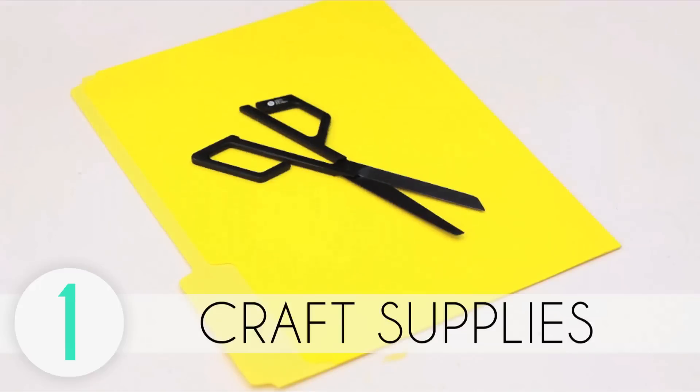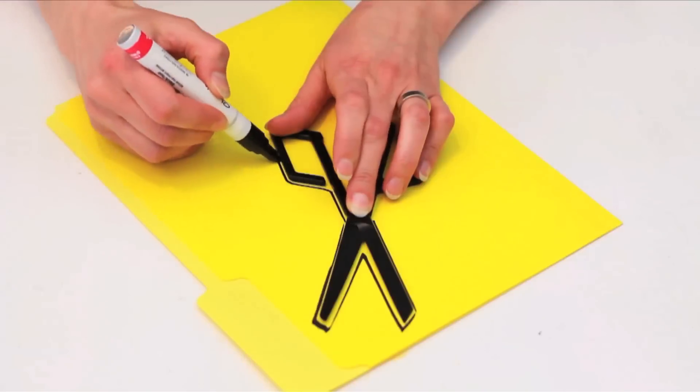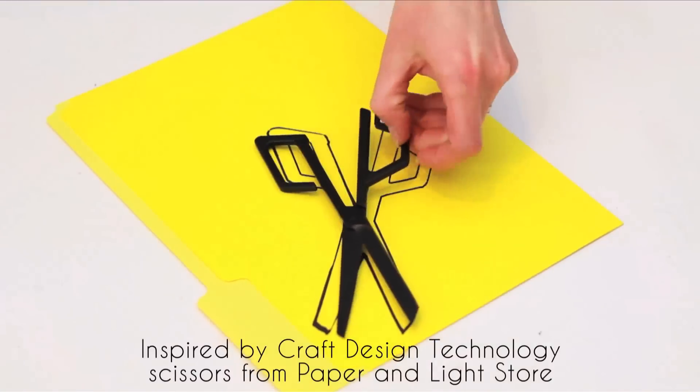Why are they so cute? They're just scissors. I don't know, but they're adorable. Celebrate your favorite craft supply by tracing it on your folder with a fine tipped marker or pen. These really rad scissors are perfect for this.